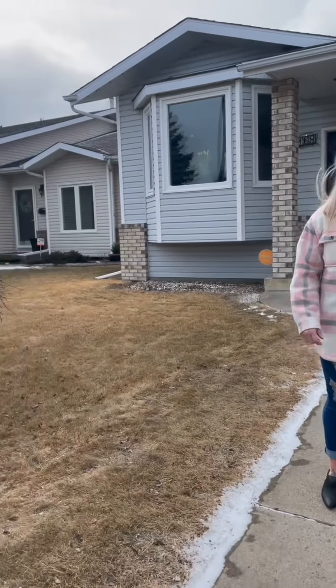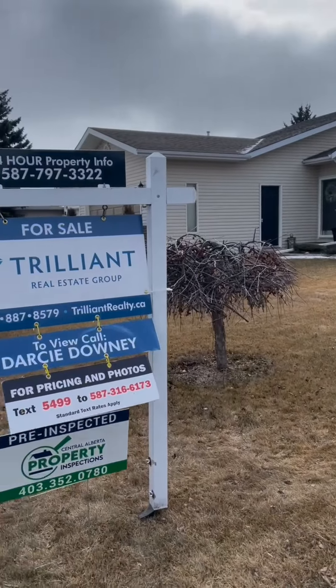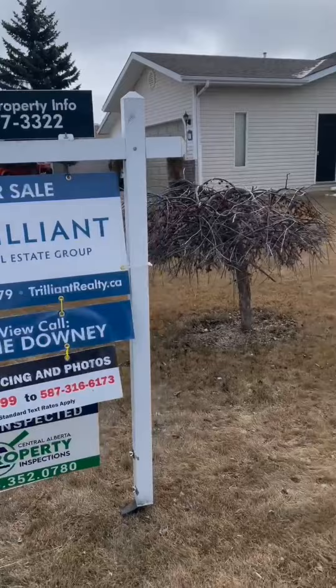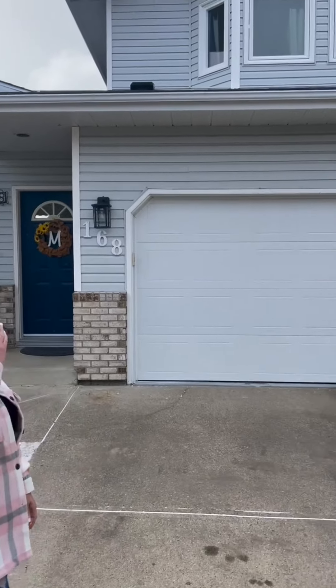Hi everyone, it's Darcy Downey with Trilliant Real Estate Group, and thank you for tuning in to our Live at Lunch. Today I'm at 168 Dixon Crescent in Red Deer. This home was built in 1990 but has had amazing renovations done over the last four years, so let's go on in and take a look.